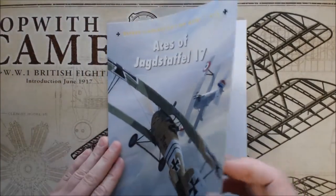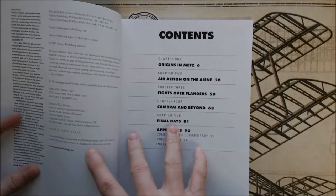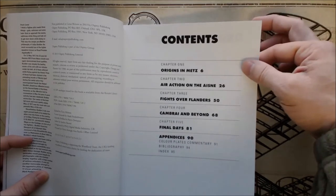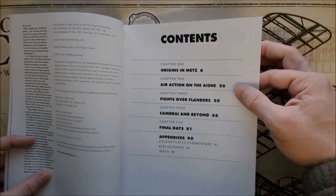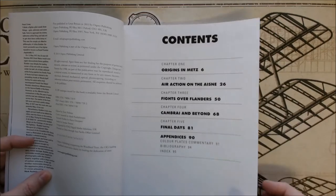Let's go ahead and take a look on the inside. Typical of an Osprey book, there's lots of black and white photography, especially from that era — don't expect any color photos, maybe some color illustrations. The contents include: Origins and Metz, Air Action on the Aisne, Fights over Flanders, Cambrai and Beyond, Final Days, and Appendices.